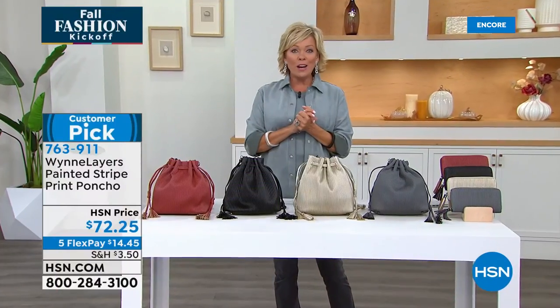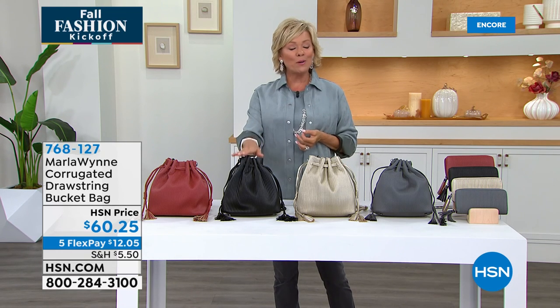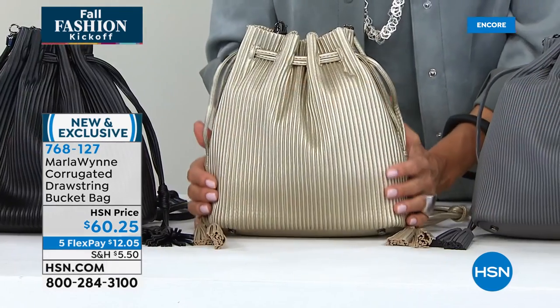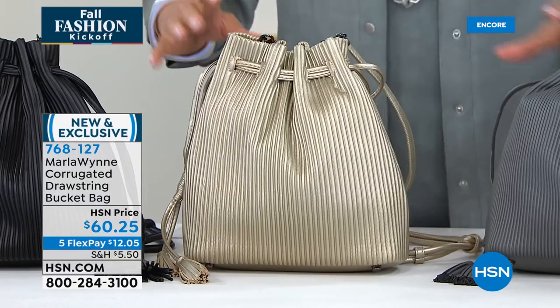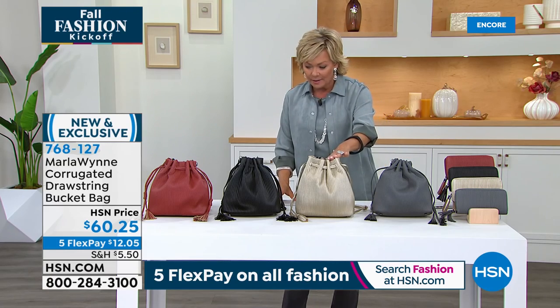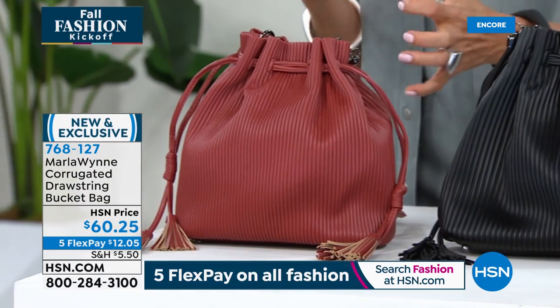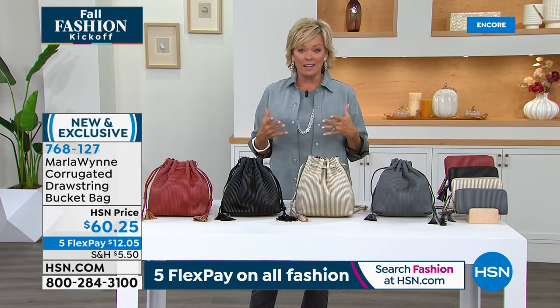We are jumping into the first of its kind from Marla Wynn — handbags! These are the most interesting. First of all, they're $60. I love this whole bucket style — it's corrugated leather, an eco-friendly moment, and they're so light. We have four choices: pewter, which is a beautiful blue-gray; metallic; black; and marsala, which is a really interesting rust-like color. Marla, I love this because it works on any of us no matter how tall or petite, and we're not spending a fortune but we look like we did.